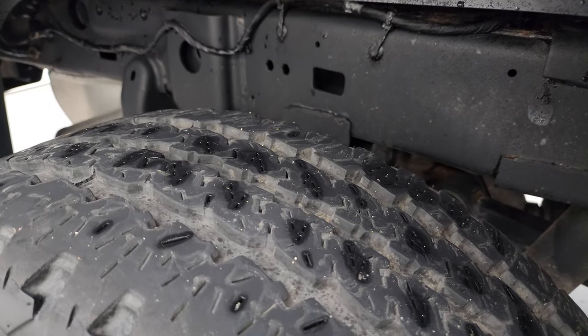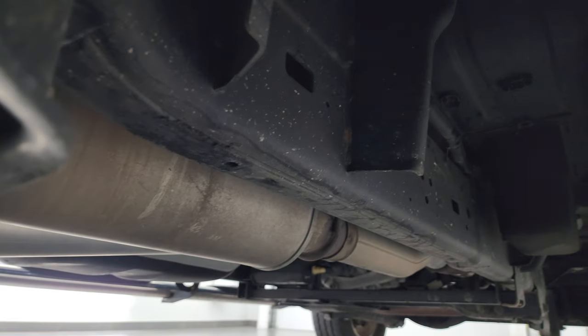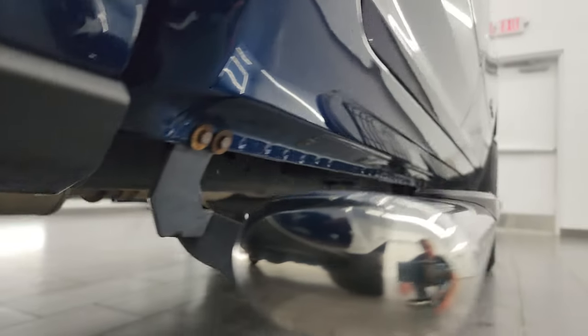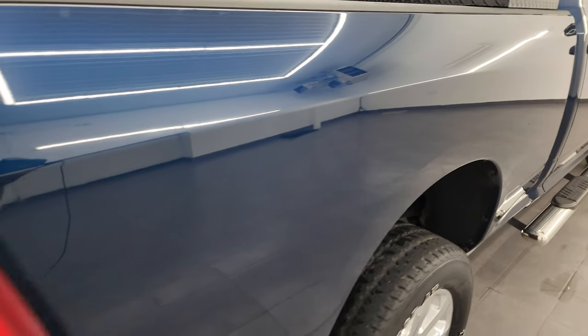The back wheel's in excellent shape and the back tires have just as much tread as the front tires. The frame and underbody back here is in really nice condition as well, and it's like that all the way underneath. The lower rockers look really good, and it comes with some nice chrome step bars.